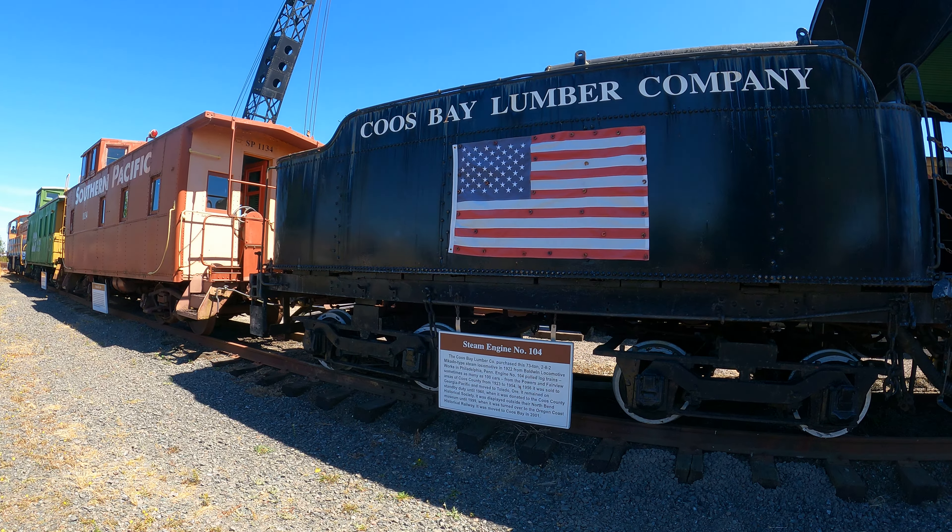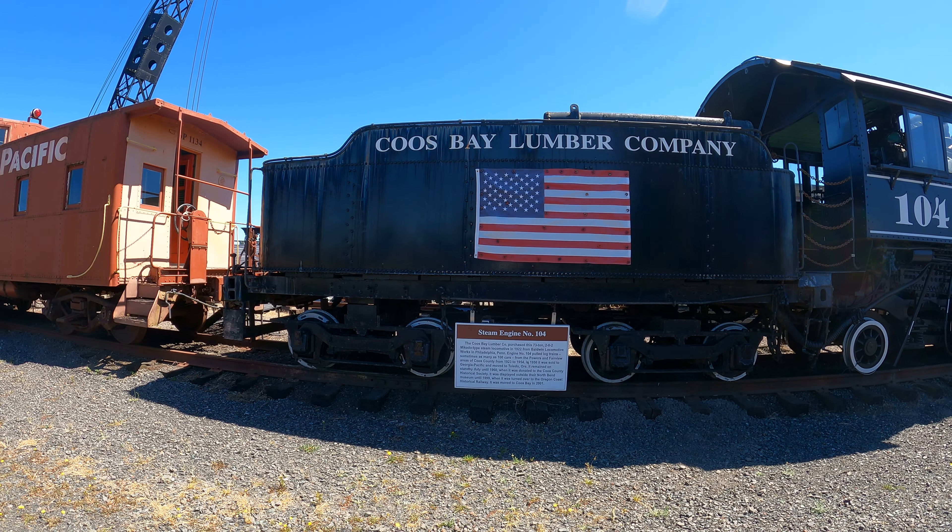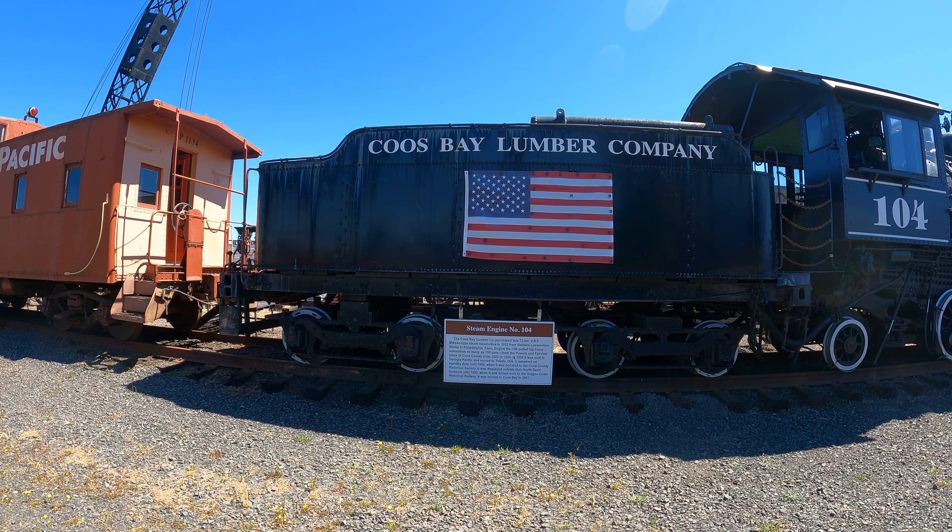Steam engine number 104, 73 ton, 2-8-2 Mikado type. Now I've got to look up what the heck Mikado type means.